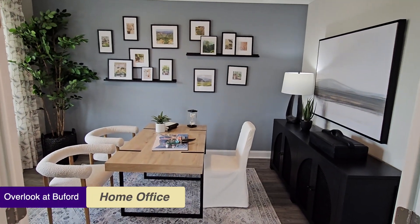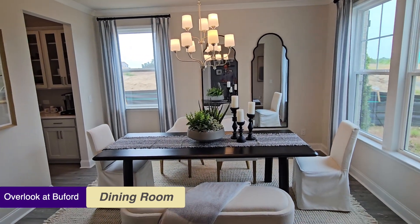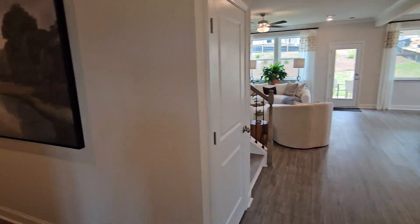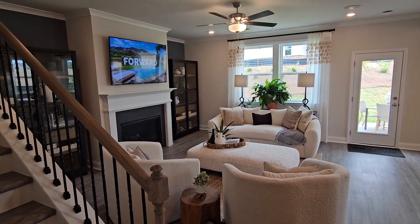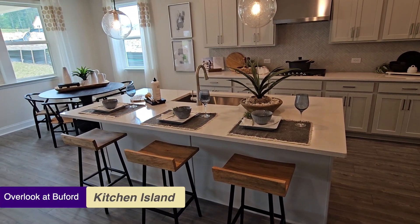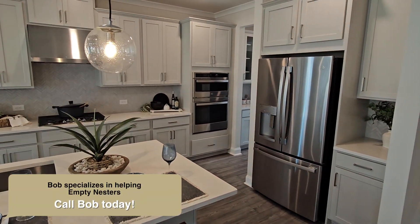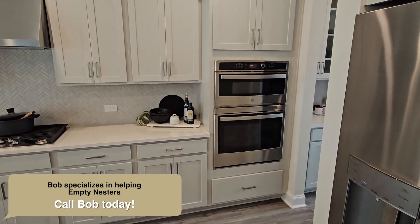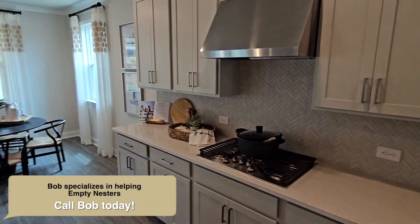It's got a nice front porch equipped with rocking chairs. Of course, there's a nice office to the left, and on the other side we have the dining room. Here's the main living area — a beautiful family room open to a nice island, breakfast bar, and eating area. Really nice stainless steel appliances by GE.